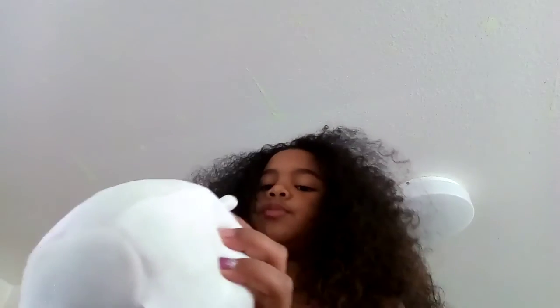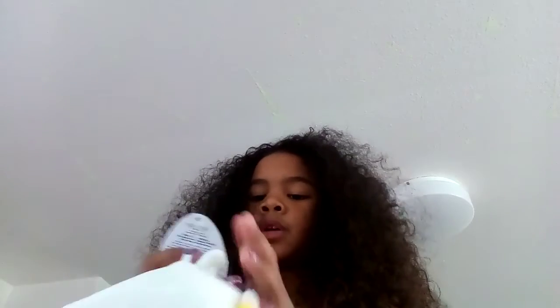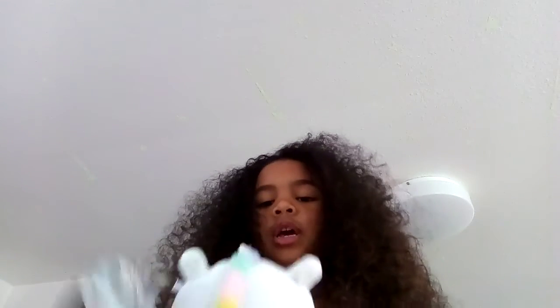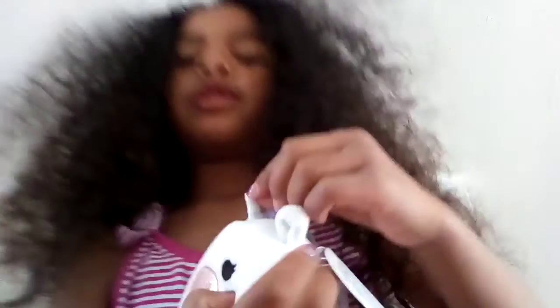Next, I'm gonna show you this one. It's called Squishmallows, and her name is Sophia. She is a unicorn and she's so nice — so squishy. She has a sparkly horn up here, and a blue stripe there for the details on her horn.